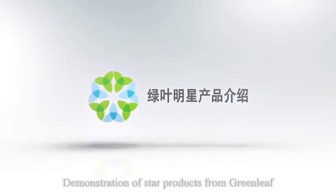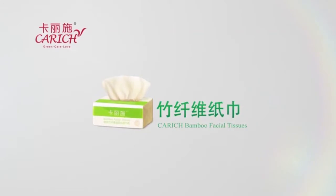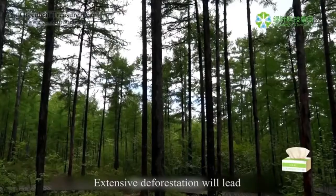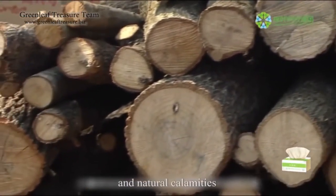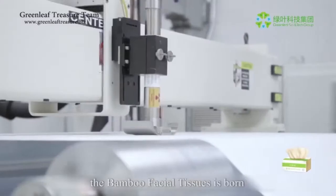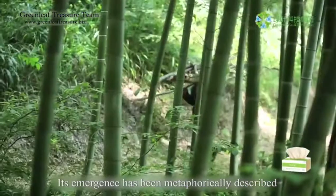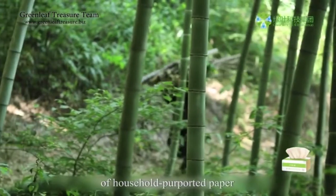Demonstration of star products from Greenleaf. Car-rich bamboo facial tissues. The trees have a long growth cycle, and extensive deforestation will lead to severe environmental destruction and natural calamities. With the development of paper-making technology, the bamboo facial tissue is born. Its emergence has been metaphorically described as a creative revolution in the history of household paper.